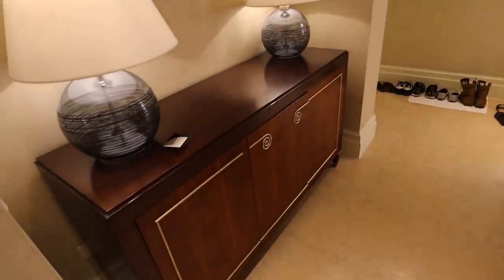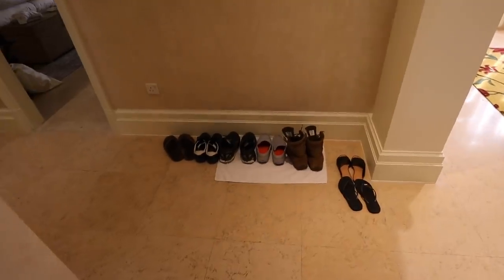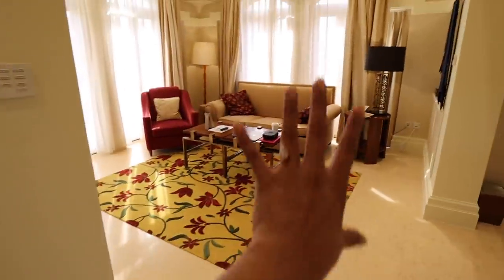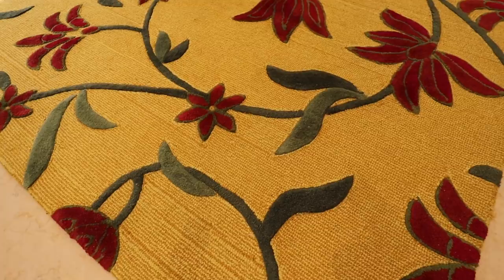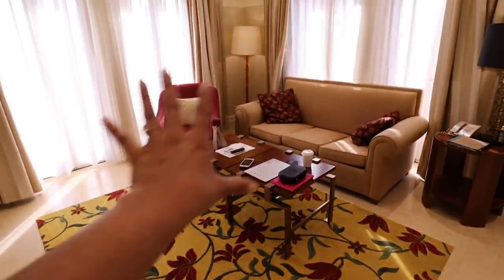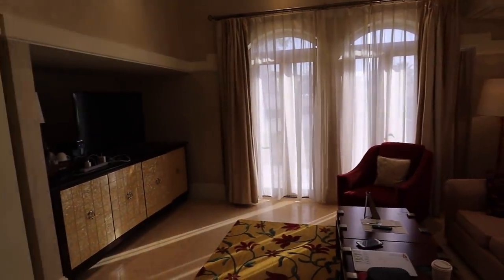It opens up to this little cadenza here, these like little see-through wood things, shoes on the floor. I think they need to give us another towel. This is the living area — I love this rug, you guys, it's so pretty. It's this really deep yellow with these beautiful red flowers, and it kind of gives the whole room a yellow glow.